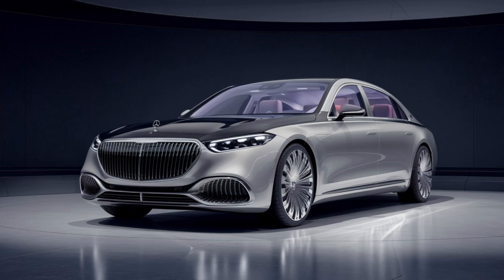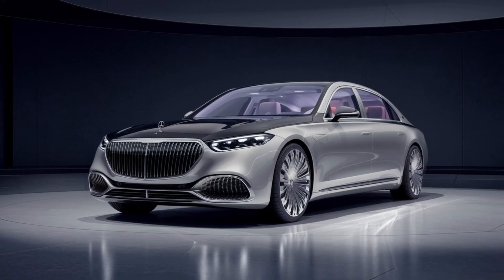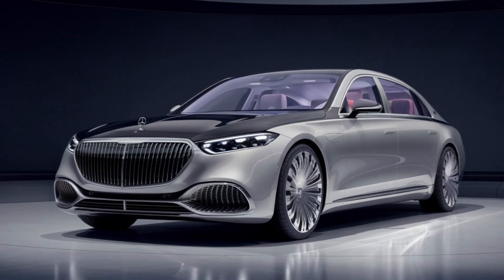With its flawless design, advanced technology, and supreme comfort, the 2025 Mercedes-Maybach S-Class stands as a pinnacle of luxury sedans, offering an unmatched experience for those who seek the best in automotive refinement.